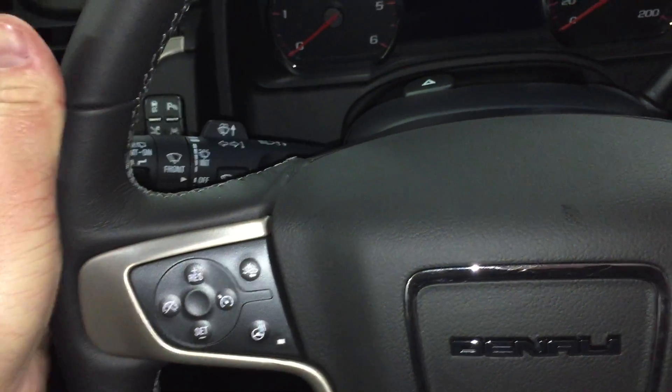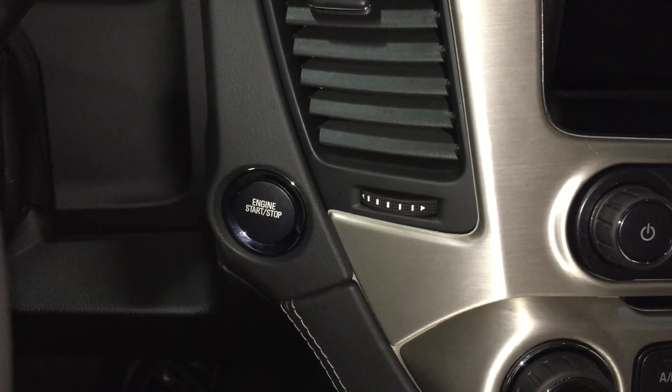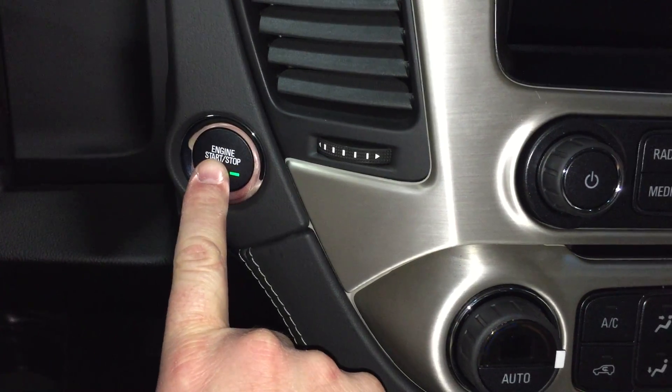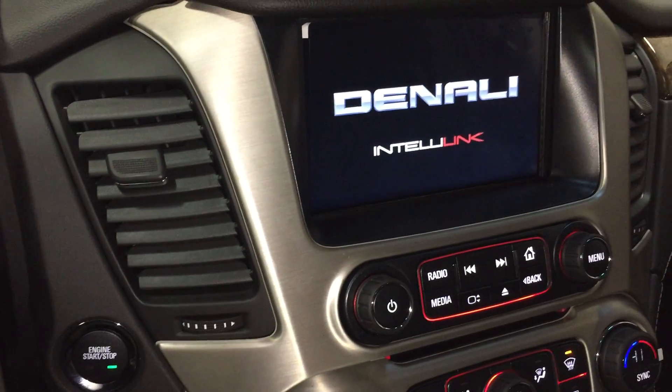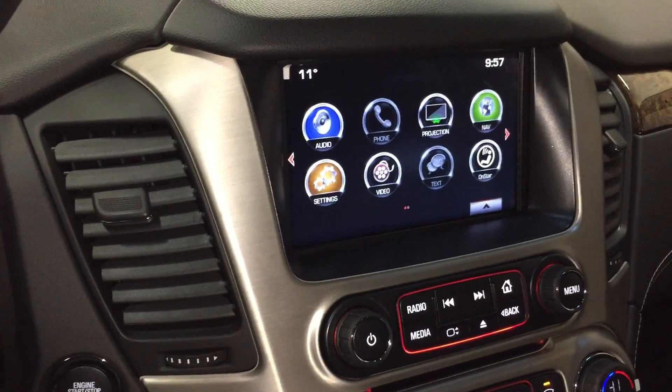You have your signal, wiper, and lighting operators. This is a push-button start — with a fob in your pocket, you don't need a key anymore. Just put your foot on the brake and push the button. And if you walk away from your vehicle with the fob in your pocket and forget to lock the car, it's going to lock automatically.